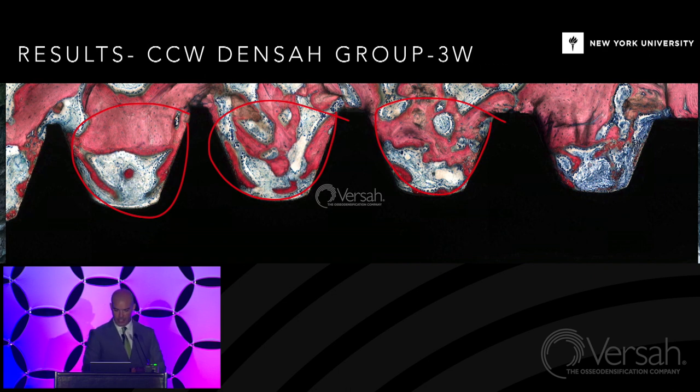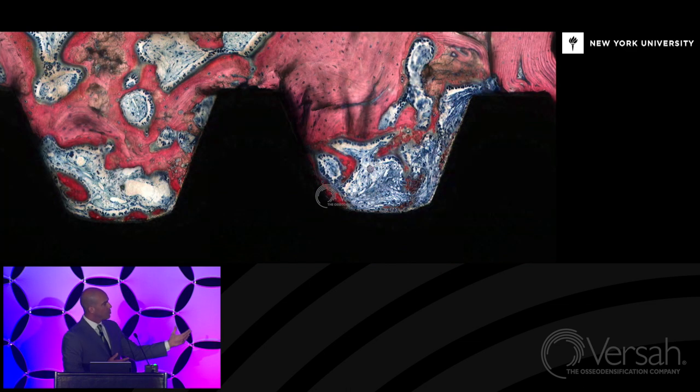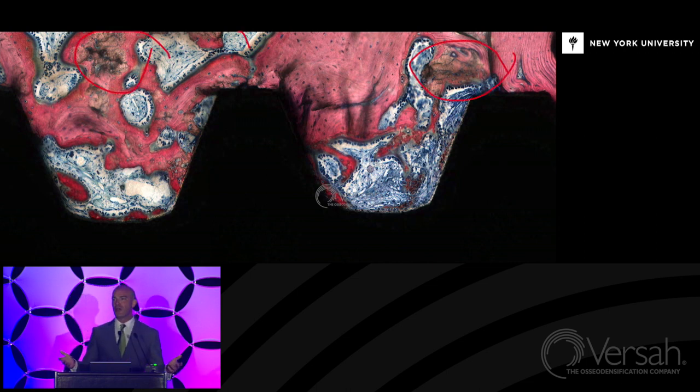Plenty of autografted particles are present. The concept is straightforward: you densify, and that densified wall actually happens to yield a nucleating surface for osteoblasts to do their job. In tandem, your osteoblasts are already remodeling bone in order to reestablish homeostasis.